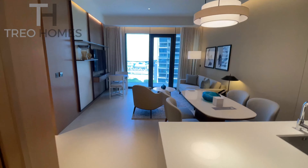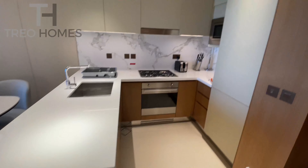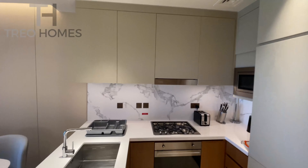As you can see, as you enter the property you have directly on the right the kitchen area — fully equipped, fully fitted kitchen.